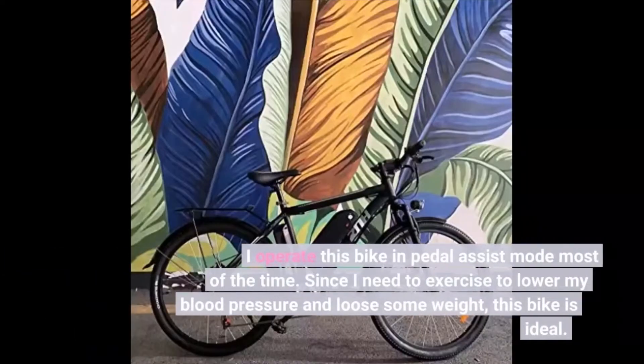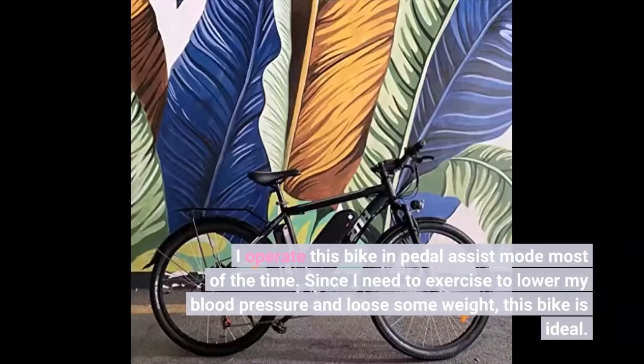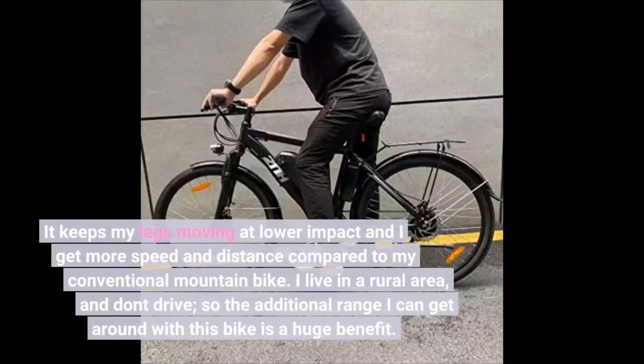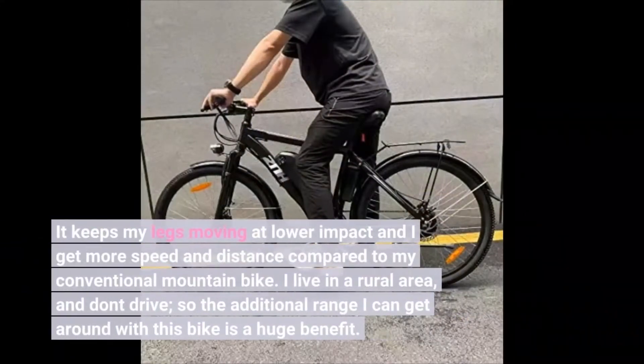I operate this bike in pedal assist mode most of the time. Since I need to exercise to lower my blood pressure and lose some weight, this bike is ideal. It keeps my legs moving at lower impact and I get more speed and distance compared to my conventional mountain bike. I live in a rural area and don't drive, so the additional range I can get around with this bike is a huge benefit.